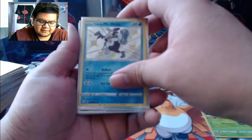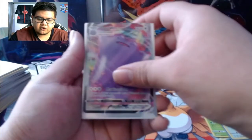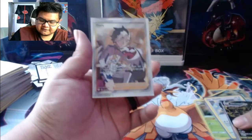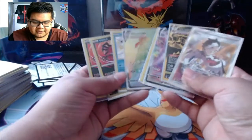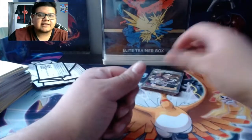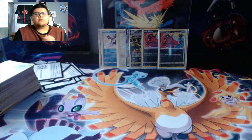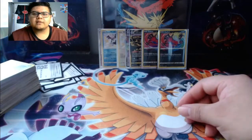We got the Galarian Mr. Mime shiny, Alcremie VMAX rainbow rare, Wooloo shiny, Ditto VMAX, a gold Eternatus VMAX card, and the Perrserker full art trainer. These packs are amazing - make sure you guys subscribe and like if you liked everything I just pulled. If you're excited for Shining Fates, let me know what you've pulled and if you've even gotten your hands on these - I know they're really hard to get. Hope you guys enjoyed this video - catch you all in the next one, peace out!